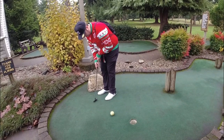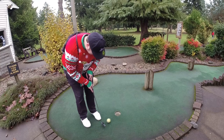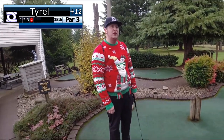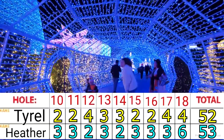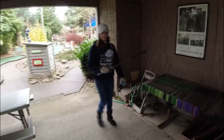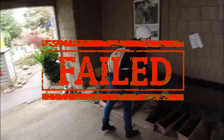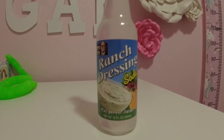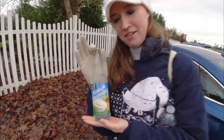I knew I still had two shots to still win this thing, so I wanted to play it safe. Heather saved her worst hole for last, allowing Tyrell to squeak by for the victory. Heather couldn't finish out, making her today's big loser. For Heather's punishment, she must drink this gross ranch dressing soda.